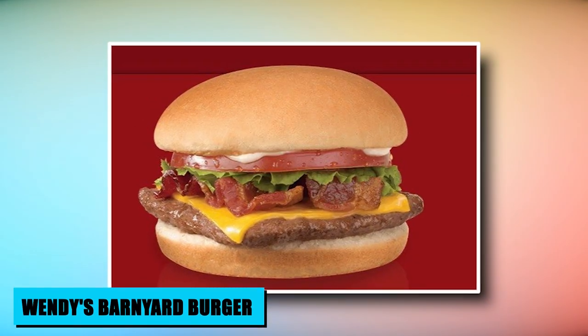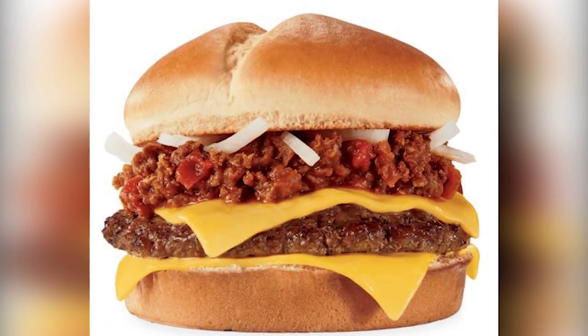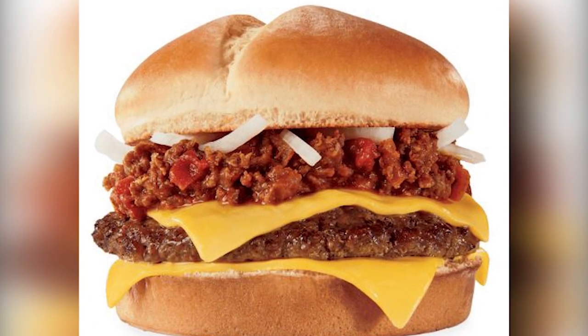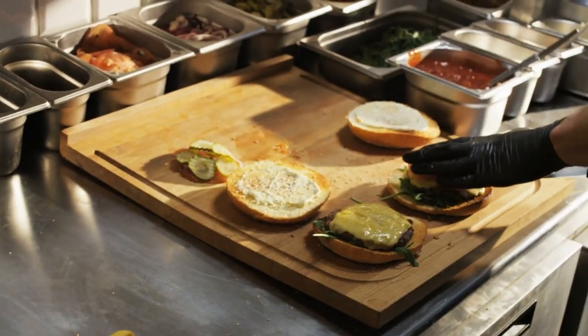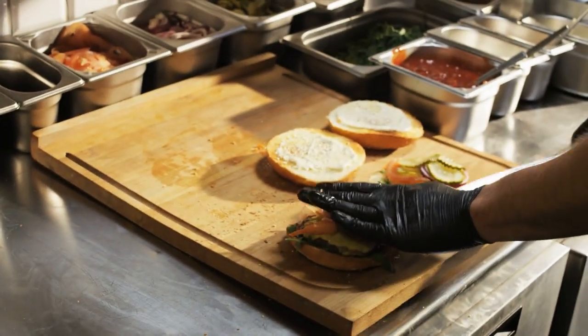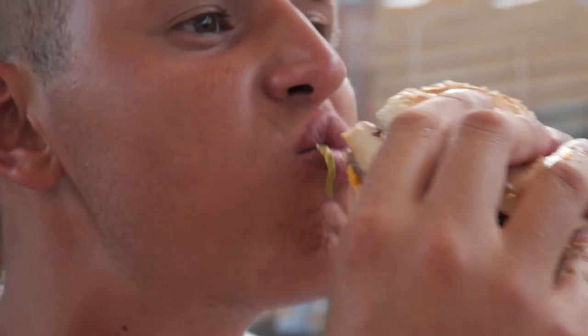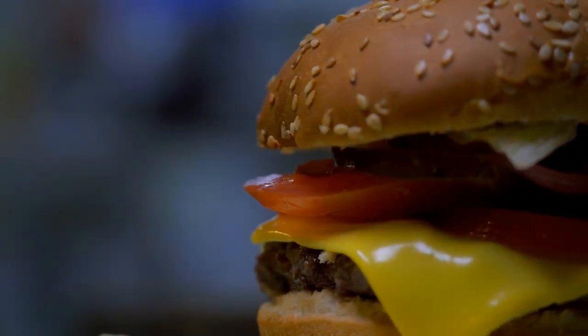At Wendy's, the Barnyard Burger is a mouth-watering revelation that unites the best of both worlds. This secret menu treasure offers an indulgent journey by layering a succulent beef patty and a crispy chicken patty. Topped with crispy bacon, gooey cheese, fresh lettuce, and juicy tomato, it's a flavor symphony that defies convention. The Barnyard Burger's combination of textures and tastes creates a satisfying harmony, allowing diners to embrace a carnivore's dream in an entirely new direction.